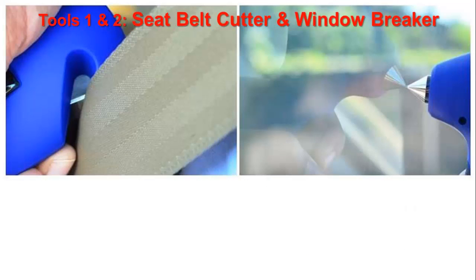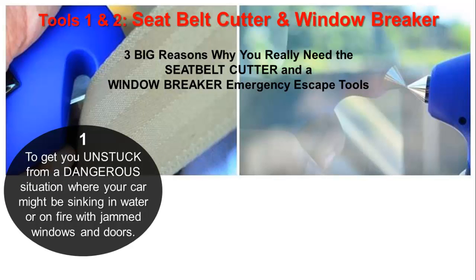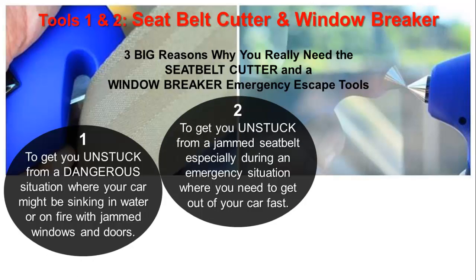Tools 1 & 2: Seat Belt Cutter & Window Breaker. Three big reasons why you really need these emergency escape tools. First, to get you unstuck from a dangerous situation where your car might be sinking in water or on fire with jammed windows. Second, to get you unstuck from a jammed seat belt especially during an emergency where you need to get out of your car fast.